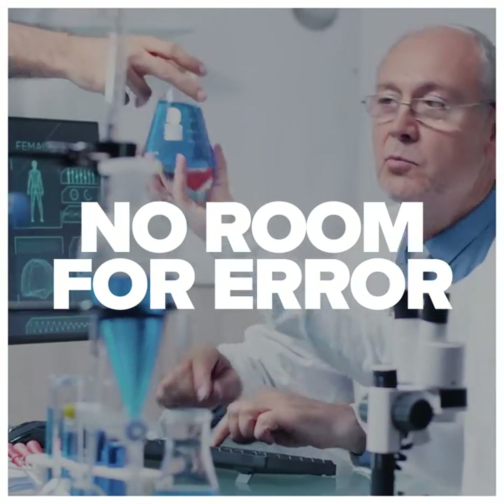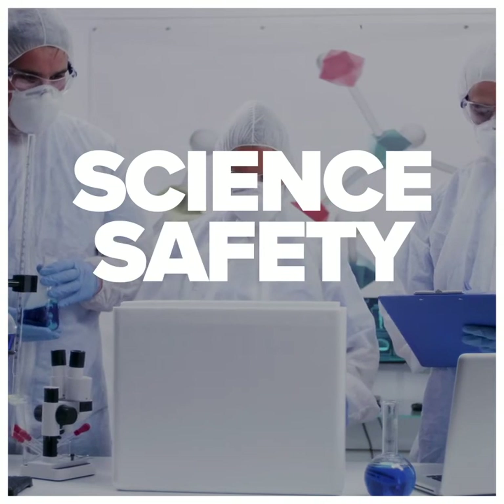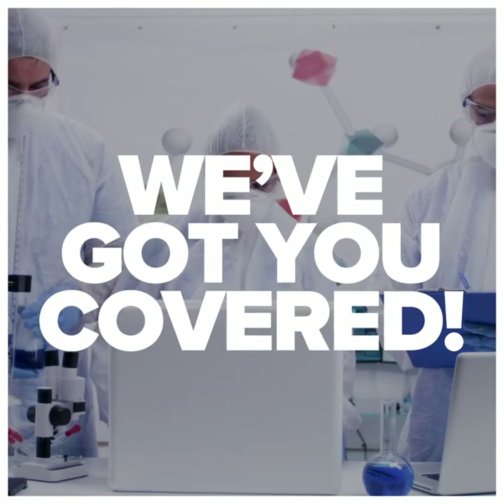So too are the products used to cool critical industry applications. When science, safety, and security are on the line, we've got you covered.